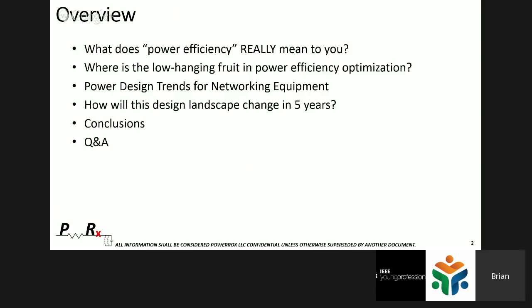What does power efficiency really mean to you? Where is the low-hanging fruit in power efficiency optimization? Some things are much bigger efforts, while some things are actually not that difficult to achieve power savings. We'll also look at some design trends for networking equipment, a prediction on how this will change in the next five years, and then conclusions and Q&A.